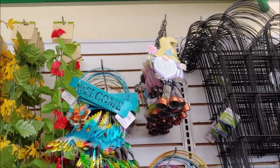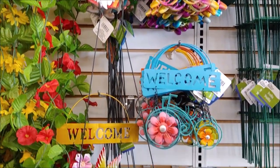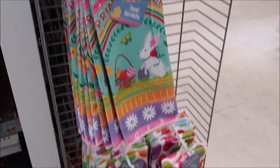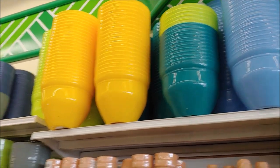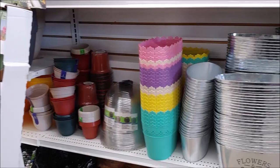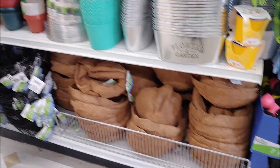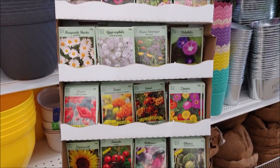We have some yard signs and door signs. We have some Easter towels. Plant pots in different sizes and colors and all different styles, including liners and hanging baskets and starter pots. We have more garden seeds over here.